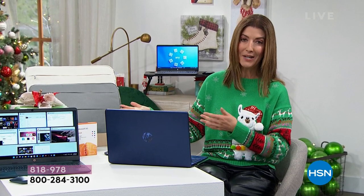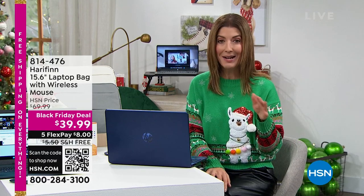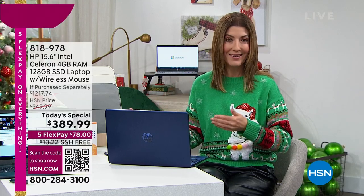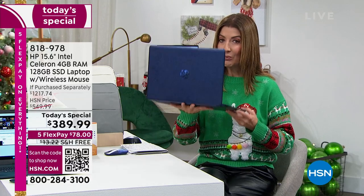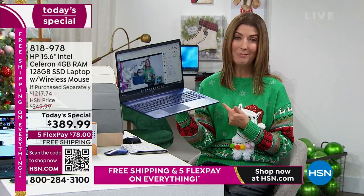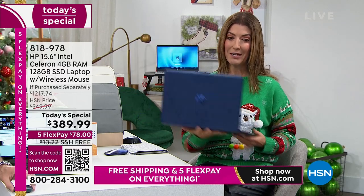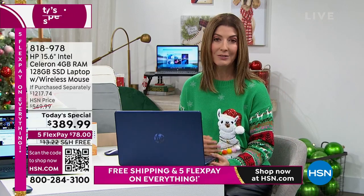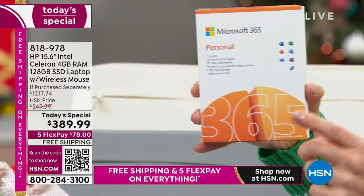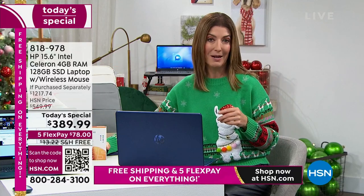It's kind of like getting the computer for free — if these are the extras you know you're going to use and appreciate. You can call someone anytime, any day. There's no such thing as a dumb question in the world of HP technical support. You're getting a great, fast, powerful, intuitive, lightweight computer from the number one brand in computers, the number one brand in processors — Intel — and the number one brand in operating systems. Not all computers at HSN come with Microsoft Office 365 included — that's another $70 value.